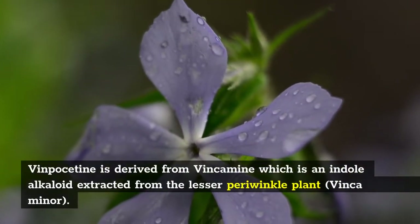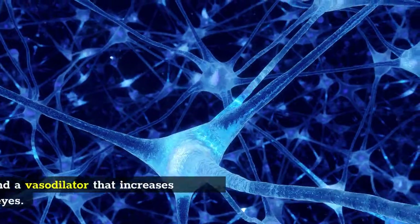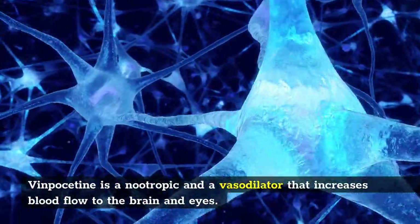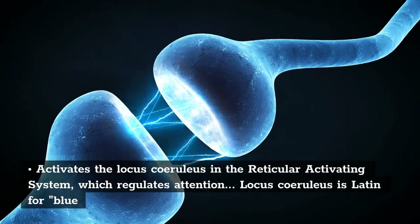Vinpocetine is derived from vincamine, which is an indole alkaloid extracted from the lesser periwinkle plant, Vinca minor. Vinpocetine is a nootropic and a vasodilator that increases blood flow to the brain and eyes. It activates the locus coeruleus in the reticular activating system, which regulates attention.